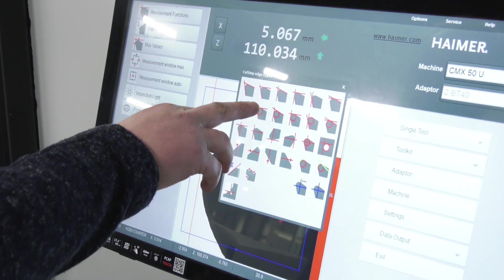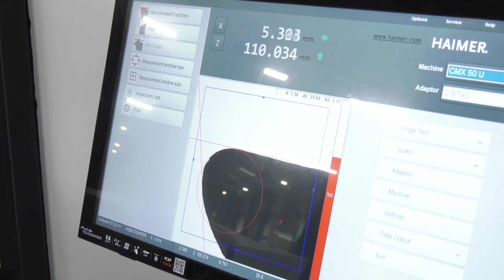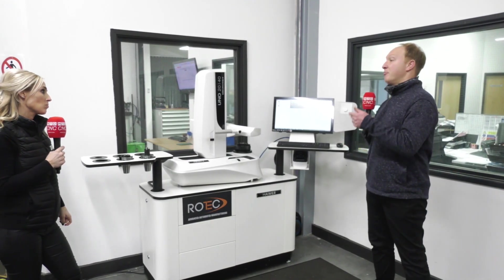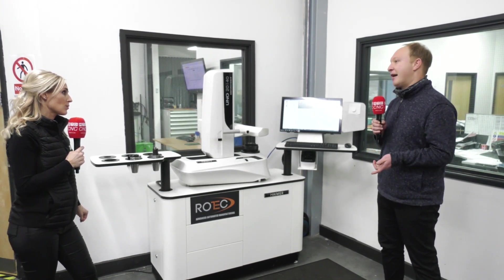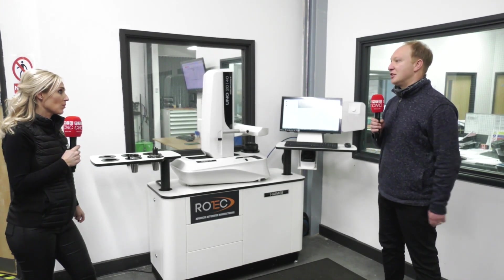Can you talk me through the process and how easy it is? Ultimately, this gives us pre-set tools ready to go into the machines at the drop of a hat, saving downtime on machine spindles.